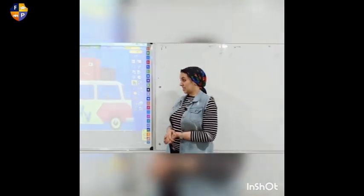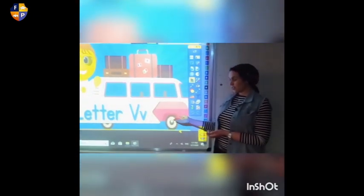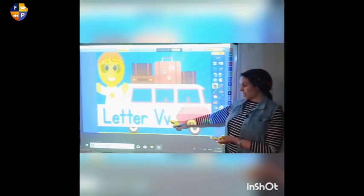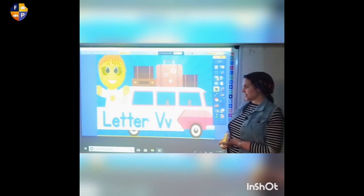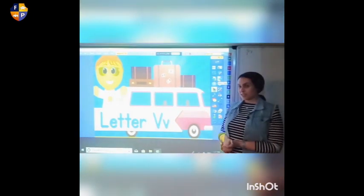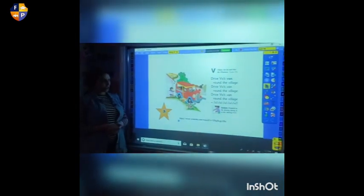Great job. Today we're going to talk about a new letter. Our letter today is letter V. We have the uppercase V and the lowercase V. Who wants to listen to the song of letter V?